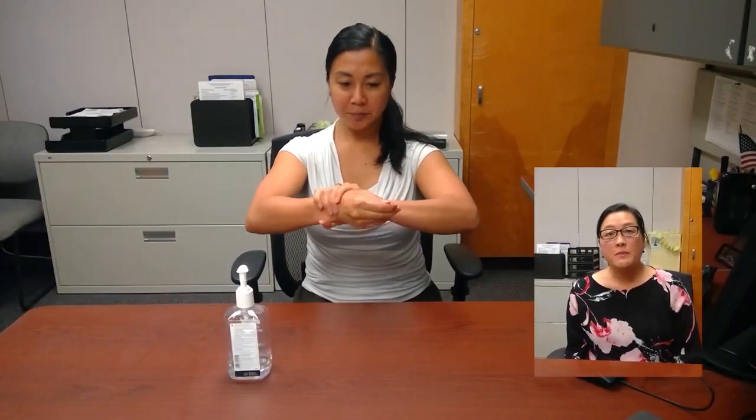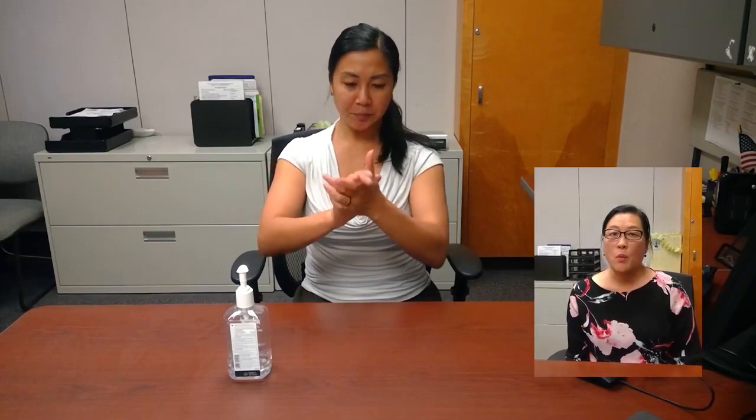We want to provide factual information on how to use them correctly. Clean your hands before putting on the face covering by washing them with soap and water or using hand sanitizer with at least 60% alcohol.